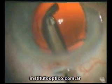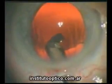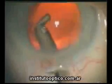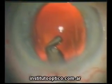Once the residual Rayvisc, Rayner's viscoelastic product, has been removed, spontaneous centration of the lens can be visualised. Within seconds, the compression lines caused by the injection process disappear as the lens fully hydrates.